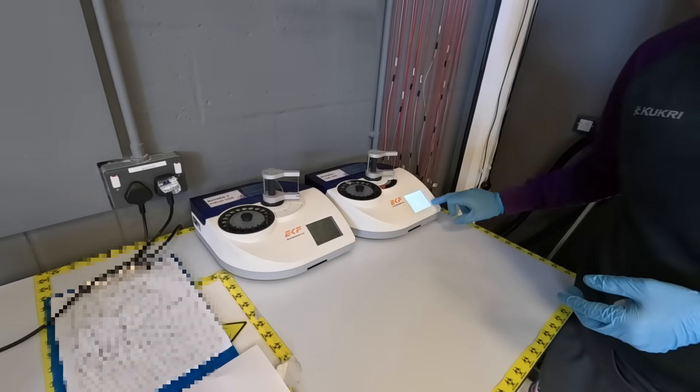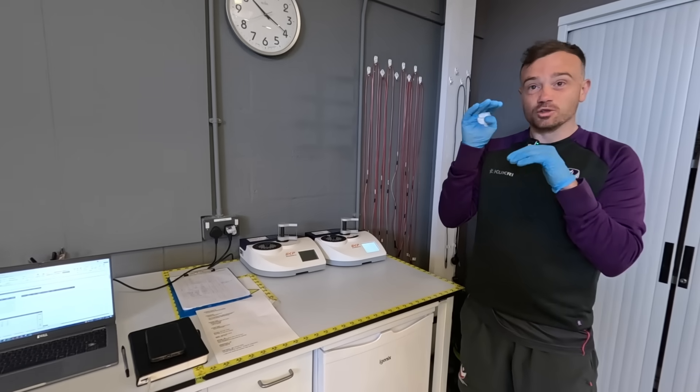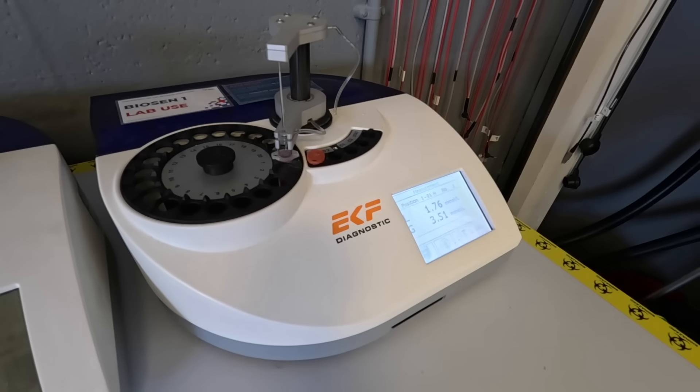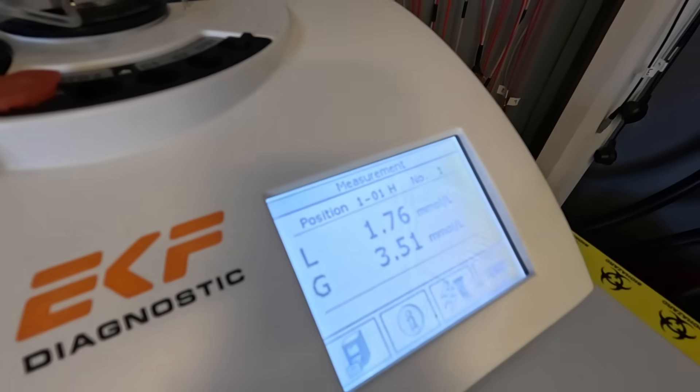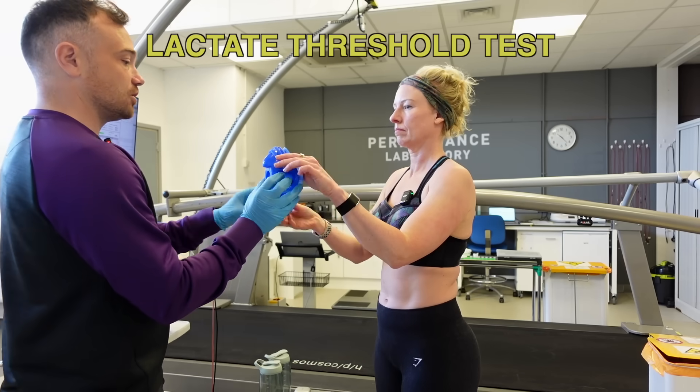During my visit I also had a lactate threshold test, so in this video I'll also be comparing the results of that test with the lactate threshold scores on my Garmin Watch. And while we're here, we may as well look at how accurate the heart rate zones are on the Apple Watch, Garmin, and Whoop. Let's start with the lactate threshold test and heart rate zones.